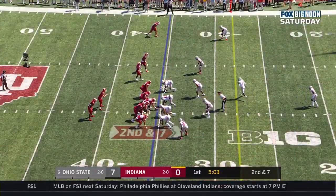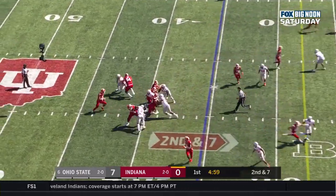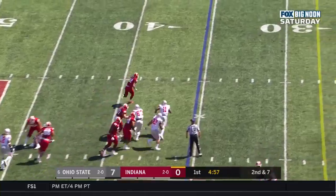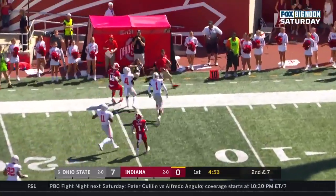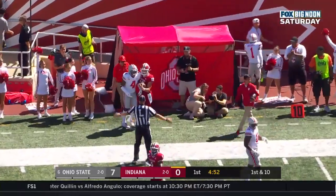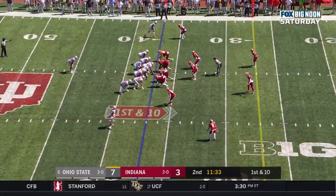Dempsey four for four on this drive. Second and seven at the 35. He'll throw it again, now steps up, wants to run it, tucks it, all sorts of room. First down, and he'll get out of bounds at the OSU 15. That's a 20-yard gain, down at the IU 37.